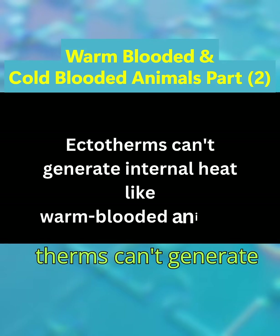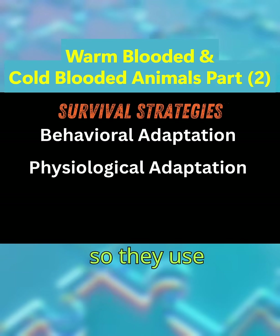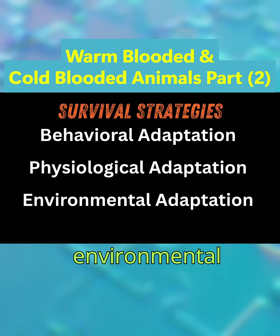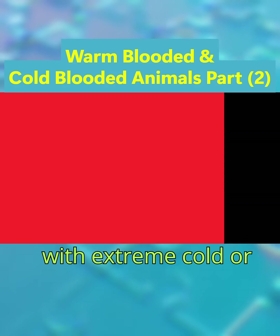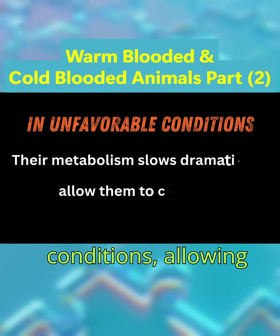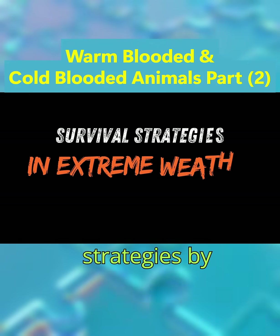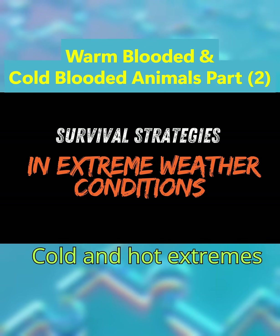Ectotherms can't generate internal heat like warm-blooded animals, so they use behavioral, physiological, and environmental strategies to cope with extreme cold or heat. Their metabolism slows dramatically in unfavorable conditions, allowing them to conserve energy. Let's understand these strategies by breaking down by cold and hot extremes.